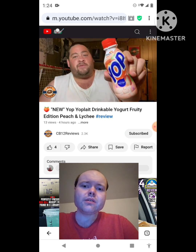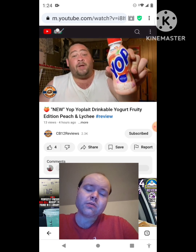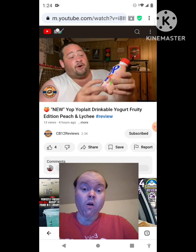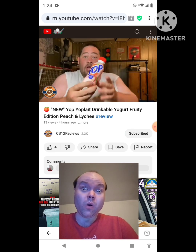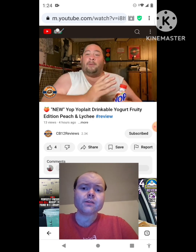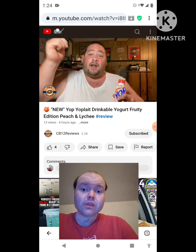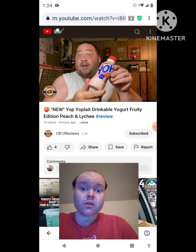Welcome back to another Dream Review. Today, we're checking out the all new Yoplay Yelp. This is the Peach and Lychee flavor — the Fruity Edition. You guys all know I have done quite a few Yelp reviews in the past or even a couple months ago. If you guys want to relive them all, I'll put a playlist together and put the link at the top of the description. Let's open this up and check it out.